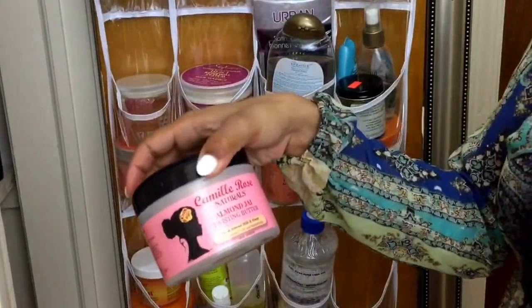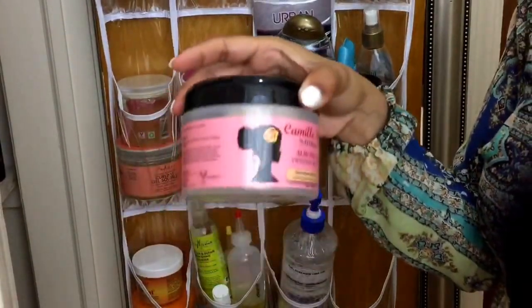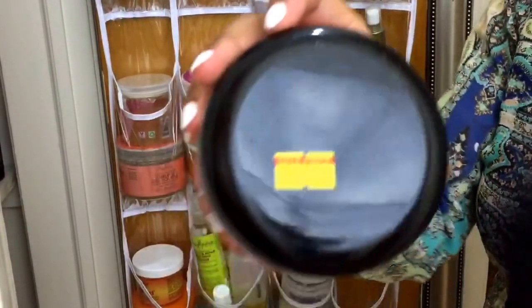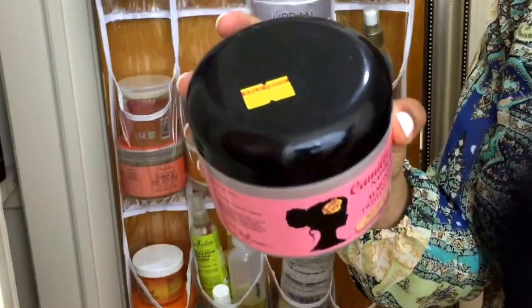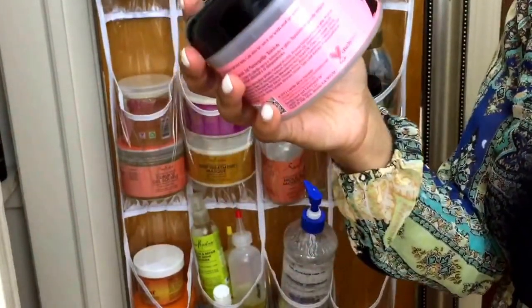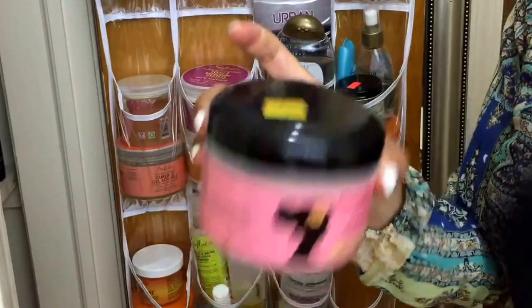This here is the Camille Rose Naturals Almond Jai Twisting Butter — this is pretty good. It smells like vanilla cream pie or something like that. It's pretty expensive — $17.99 is what I paid for this. But it hydrates, softens, and strengthens. It's for curls, coils, and transitioners. This is a good product if you are transitioning — try that out.